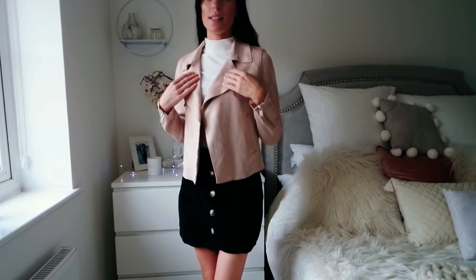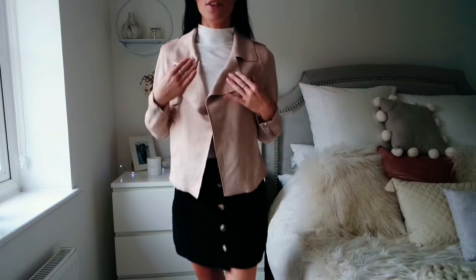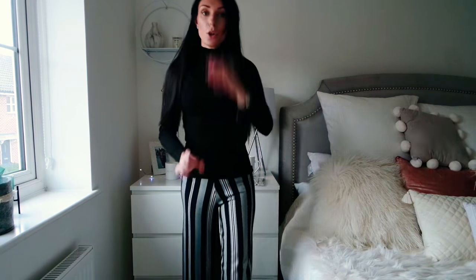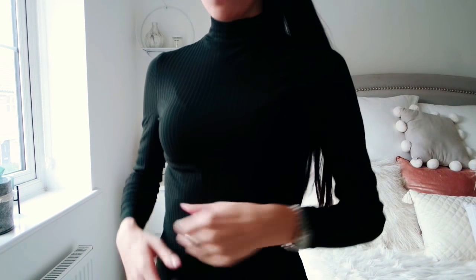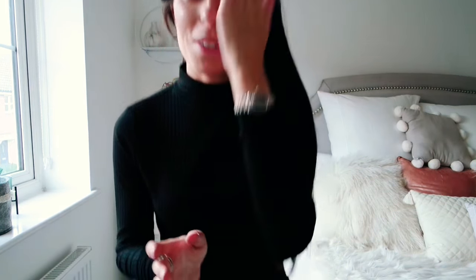I got the jacket in a size 8. I'm literally obsessed with this blush pinky colour. I've also got this top — it's the same style as the white one. It's not see-through at all; I've actually got a white bra on underneath and it completely covers it. That's a bonus for Primark because most of their stuff always comes out see-through.